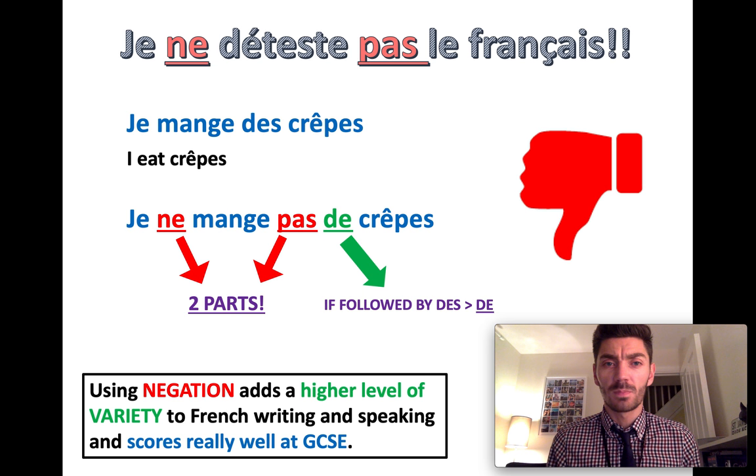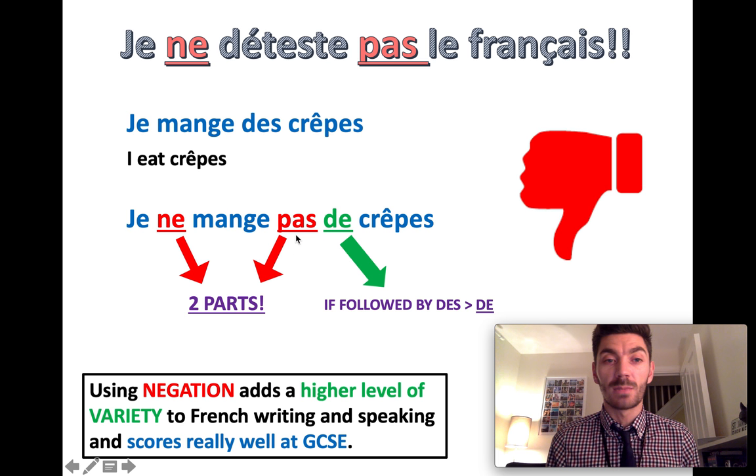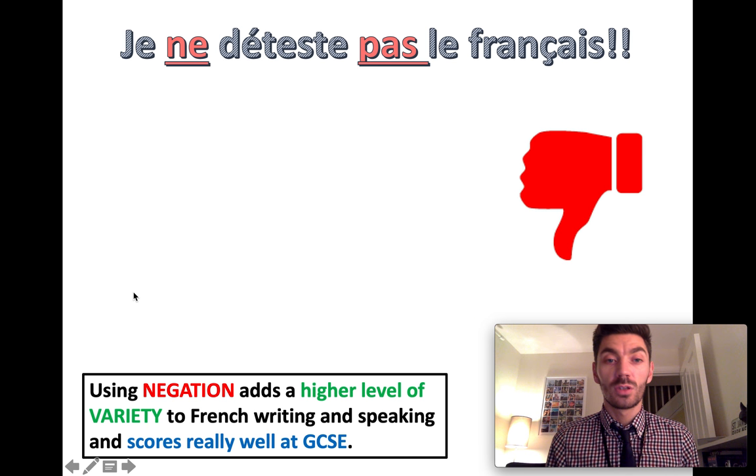You'll also notice that des crêpes becomes de crêpes. If it's followed by des, it just becomes de — but that's an extra point, we can kind of forget that bit. What's really important is the part in red: ne and pas. French negatives have two parts.